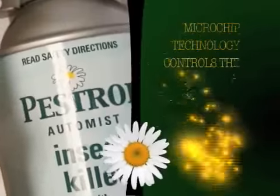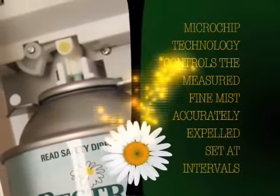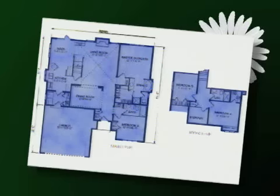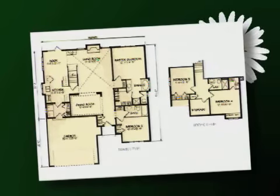The secret to Pestrol is the new programmable dispenser that emits an ultra fine mist of Pestrol. The dispenser can be set at 5, 10, 15 or 30 minute intervals, plus a choice of either 24 hour and day or night settings. Pestrol floats through your home or workplace, reaching every nook and cranny. You can even leave your doors and windows open.